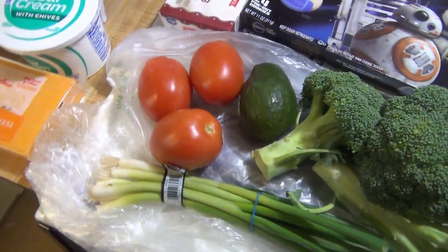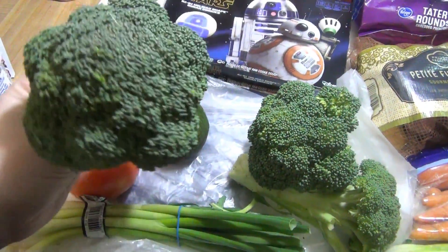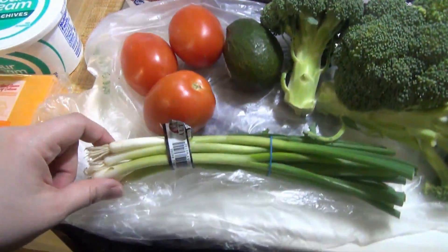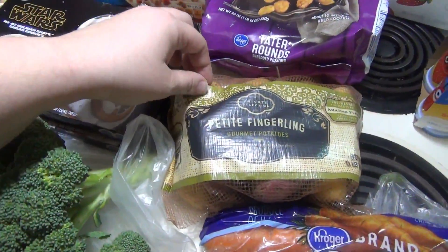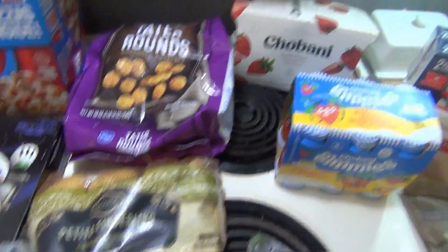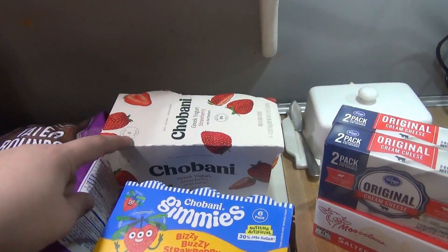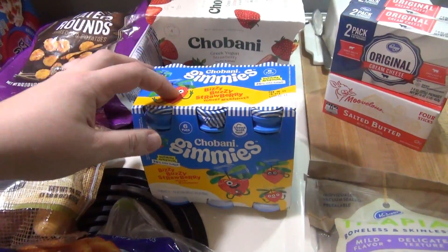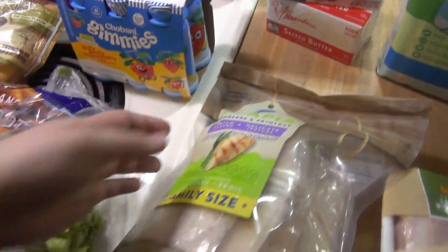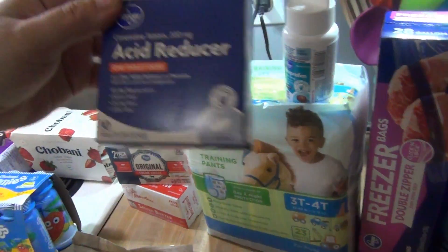These Star Wars cookies were on markdown for 62 cents, so I got two boxes. Got some Roma tomatoes and avocado, some broccoli — and whoever said the broccoli at Kroger was small was not lying; these are teeny tiny heads of broccoli, so I got three of them. Also grabbed some green onion, celery, carrots, little fingerling potatoes, tater rounds, and Chobani Greek yogurt in strawberry flavor. Those were $1.49 on a Friday-Saturday sale, and I had a dollar-off coupon, so they ended up being only 50 cents.